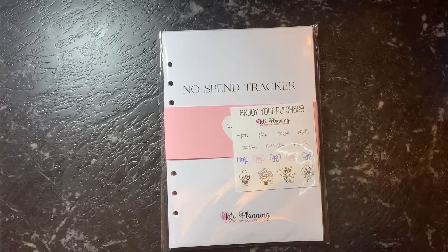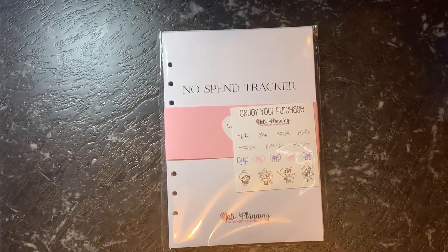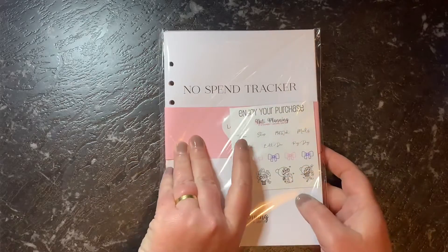Hi everyone and welcome back to Plan With The Coal. Today I have just a small order from Nettie Planning, just with some trackers, so we'll open it up and I'll show you what I decided to choose.